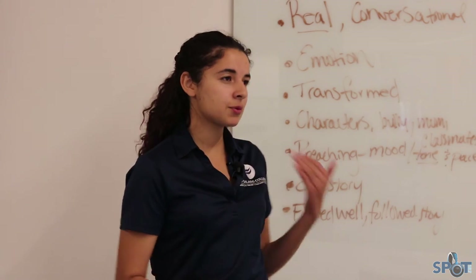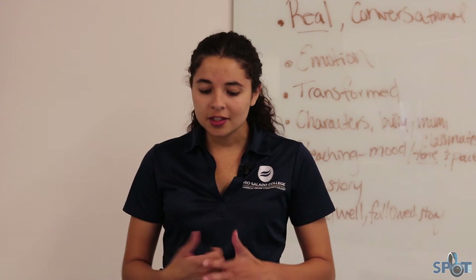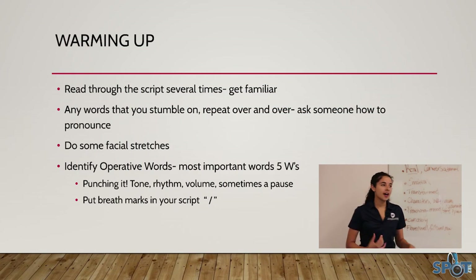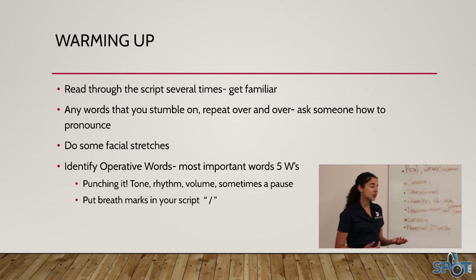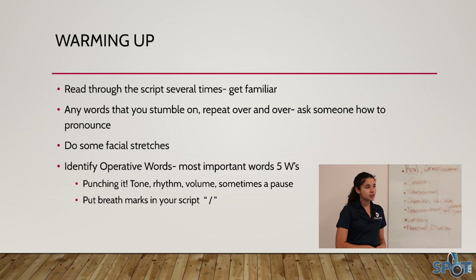Being familiar with your script means you can go in and deliver it with confidence. Focus on your tone, the rhythm, the volume, and adding any pauses. Of course you can add pauses in post, but if there's a specific way you want to do it through your voice in the booth, make sure you know where to do that.